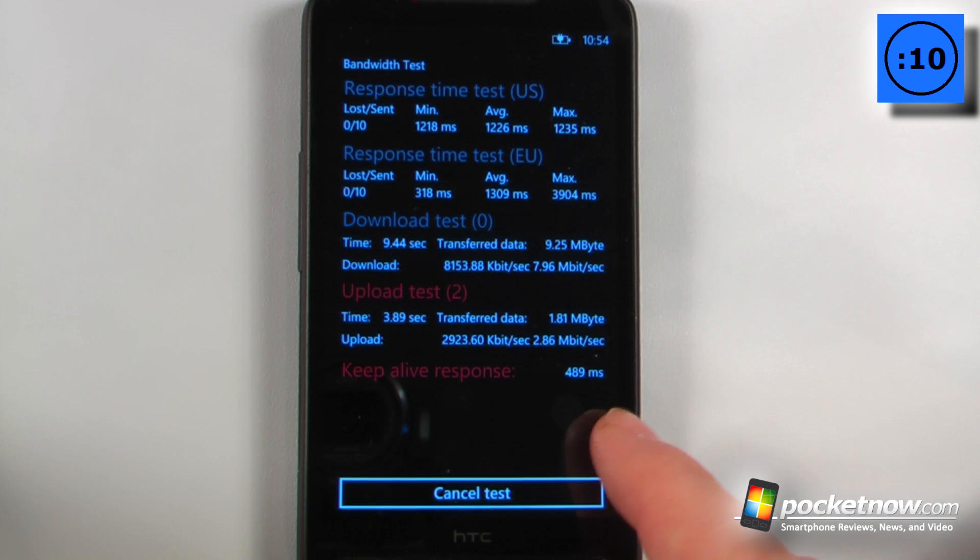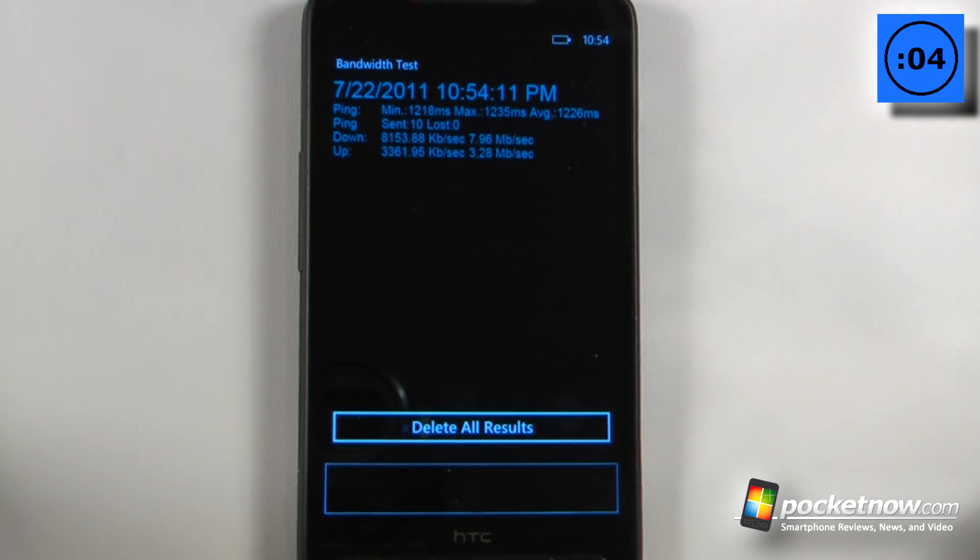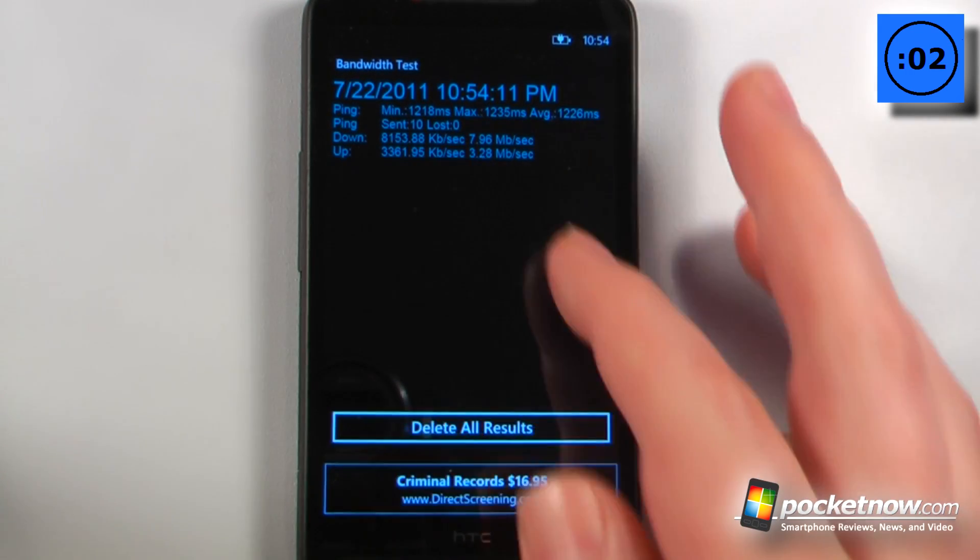Here we can view the upload test, and it's a little bit slower, of course, because we are using an upload over a Wi-Fi connection. I can just click down here to see results, and it will show me the test results and date and time.